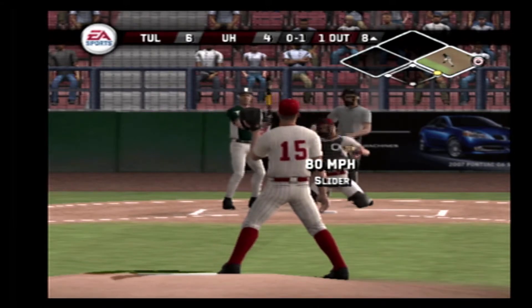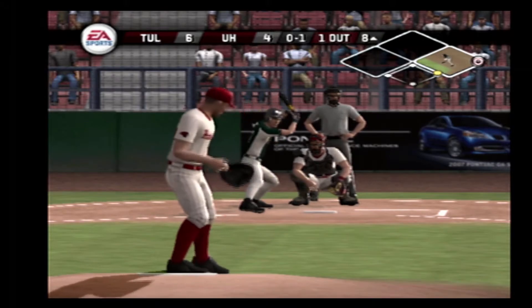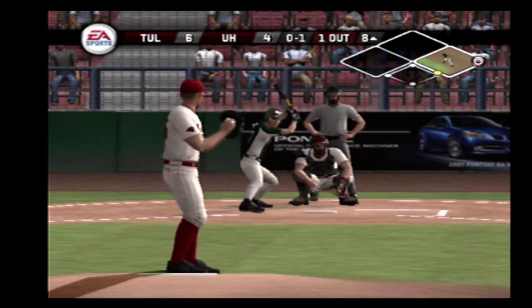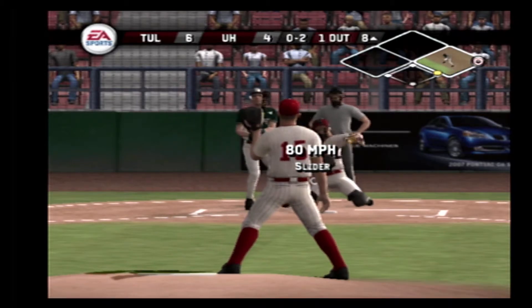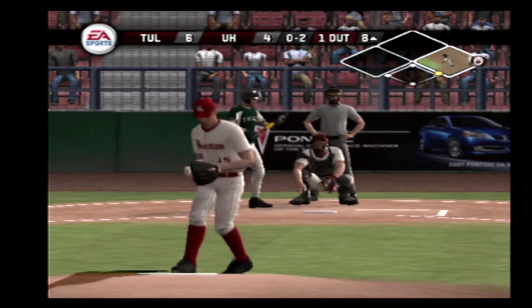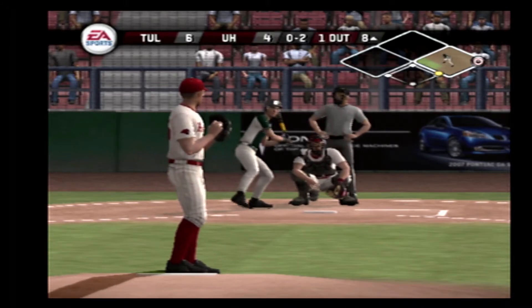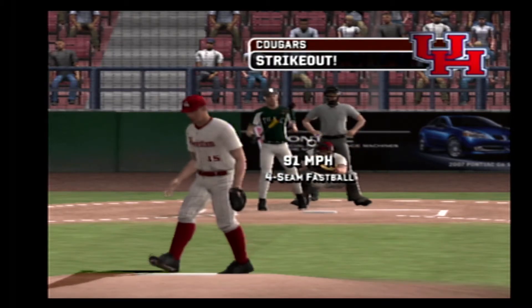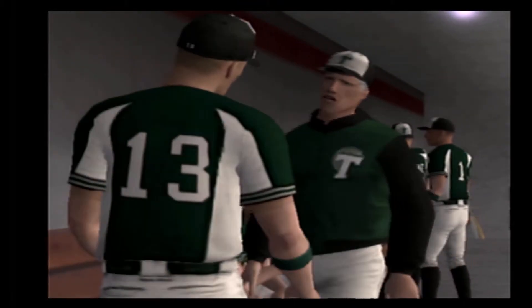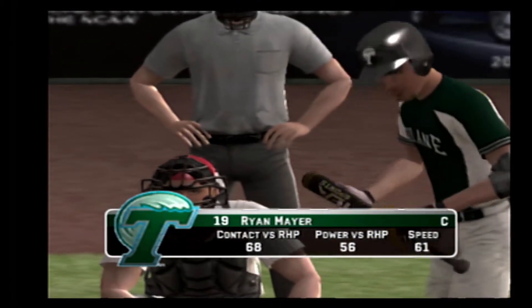There's a breaking ball for a called strike. Quickly falls behind — oh and two. Fastball struck him out. Number 19 is up next.